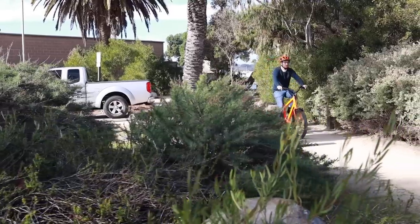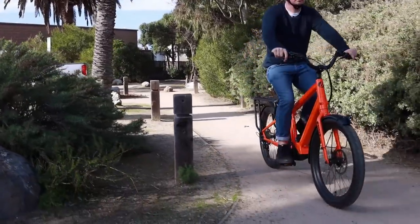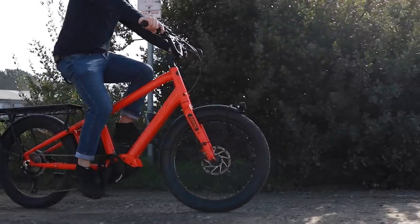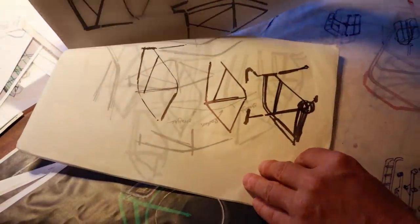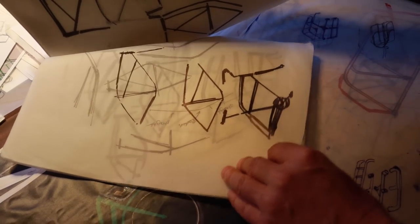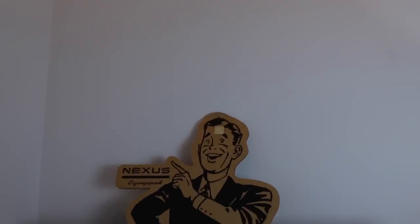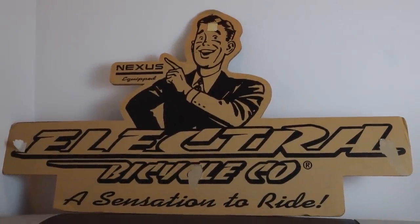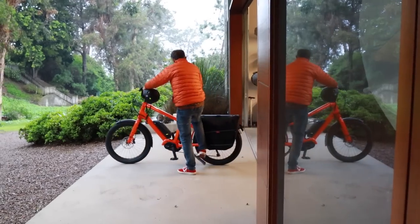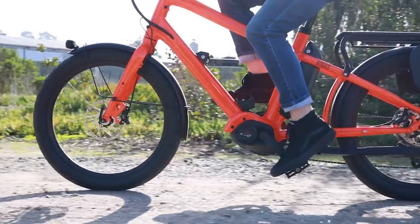So to start off, going in alphabetical order, the first one is the Benno Boost — specifically the new Benno Boost for 2020. This bike has been updated. I recently did a video review of it and I'm really excited. We're actually going to go out to his place next week and do a little video story with him. It's got a new Bosch Performance Line speed motor, and it's also available with some different motors.